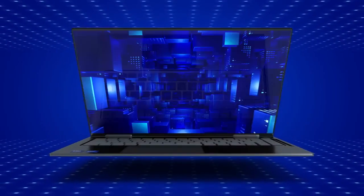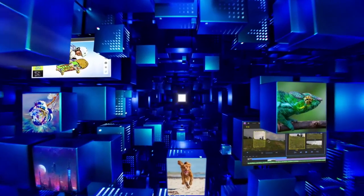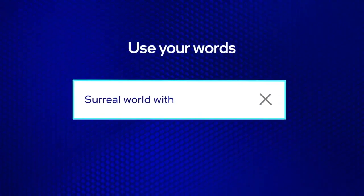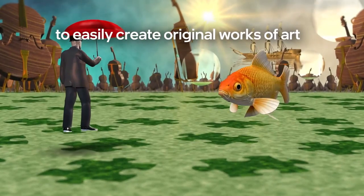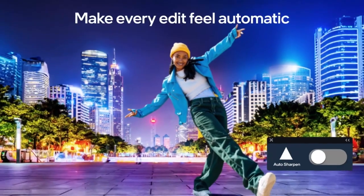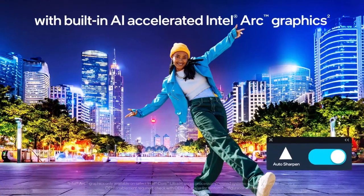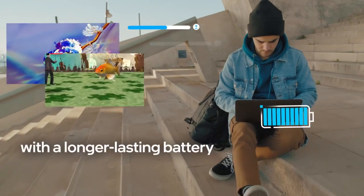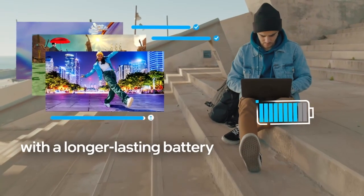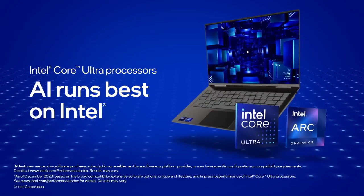The LG Gram 16 is an ultra-portable laptop that seamlessly blends performance and portability. Weighing just 2.78 pounds, it's designed for users who need power on the go without compromising on convenience. The laptop is powered by an Intel Core Ultra 7 processor, supported by 16GB of LPDDR5X RAM and a spacious 1TB SSD, ensuring smooth multitasking and fast performance for demanding tasks like content creation, programming, or heavy file management.